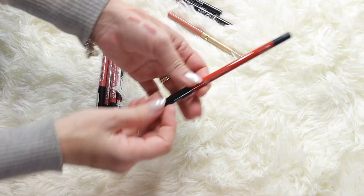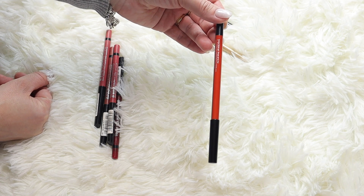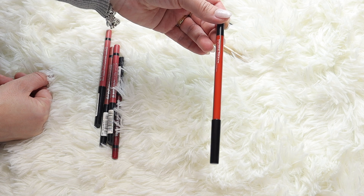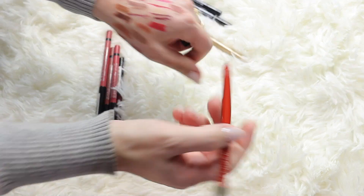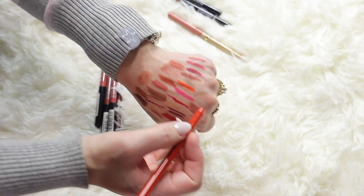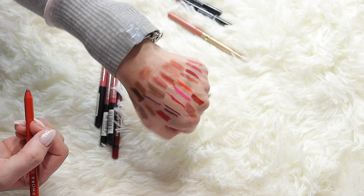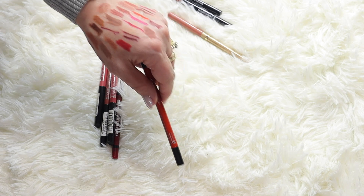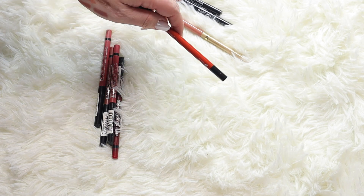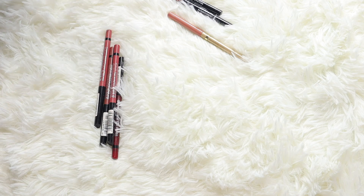Here's a Sephora contour round gel lip liner in shade 26 - made in Korea. It's very nice and soft, a beautiful shade, and I actually love the formula. So I'm keeping that one.